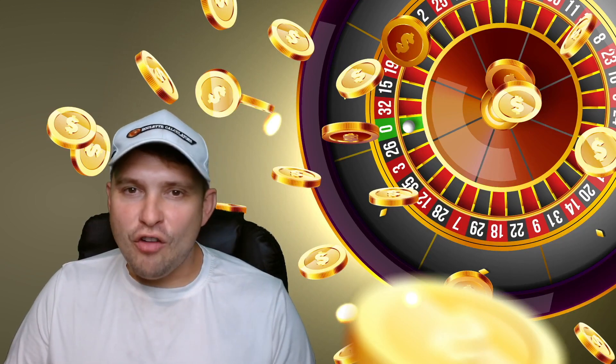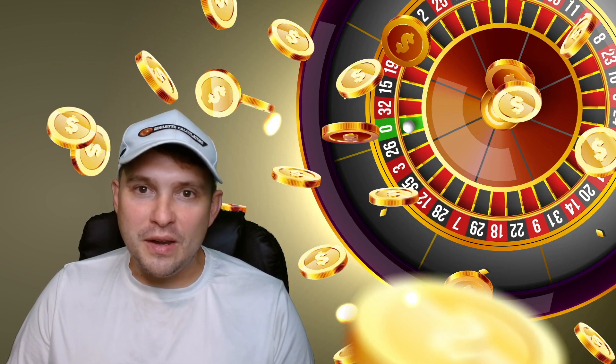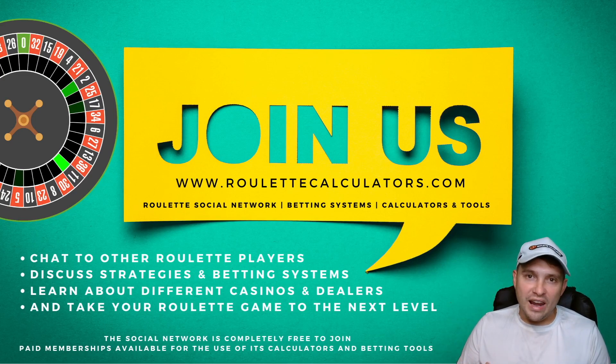Hey, what's up YouTubers and roulette calculators family. Ed Clark back with session number five using the dealer tracker with the system we've been playing around with. We've been getting tons of good feedback from loads of members on roulette calculators and also in the YouTube comments. People have been loving this, so if you're not a member of roulette calculators, make sure you pause this video, look in the description and click on that link.